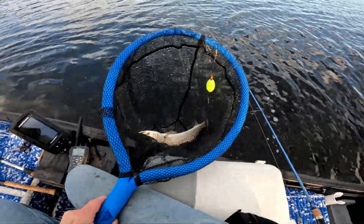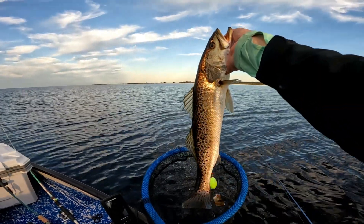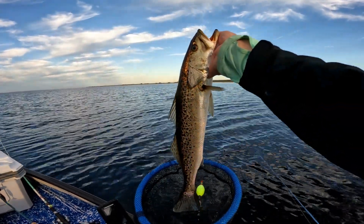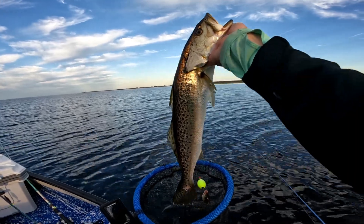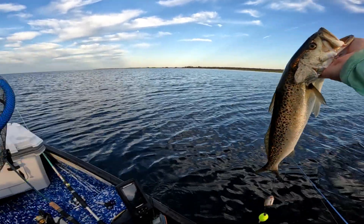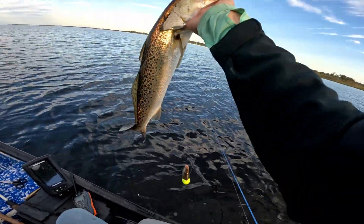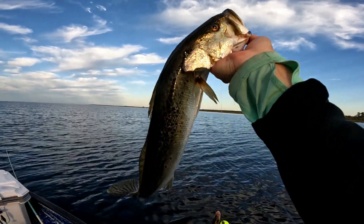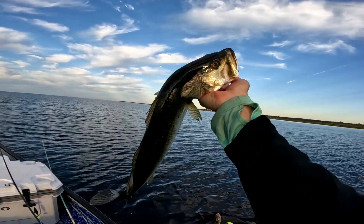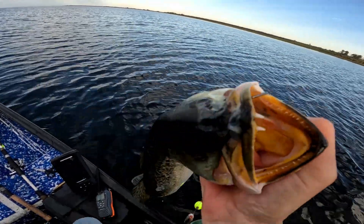Oh, wow. Look at that. I figured that was a trout the way he was splashing around. That was a beautiful trout. Wow. Look at that thing. That's a beautiful, beautiful trout. Beautiful trout.